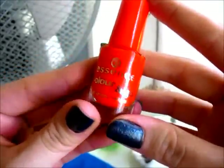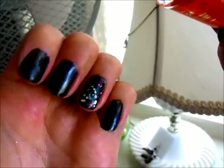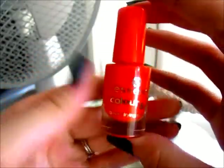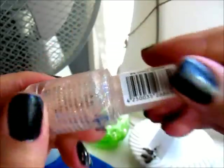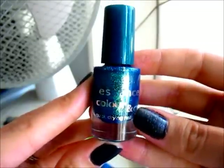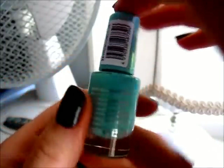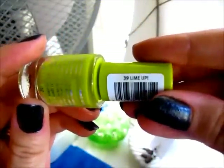Moving on to nail polish — I'm not going to swatch these since I just did my nails. I have 'Wake Up,' which is a very pigmented orange for $1.50. My favorite is in 'Modern Romance.' Then there's a glitter one called 'Space Queen' — I die for this. Also 'Choose Me,' which I recently picked up, 'You Belong to Me,' and finally 'Lime.' These are all my Essence nail polishes.